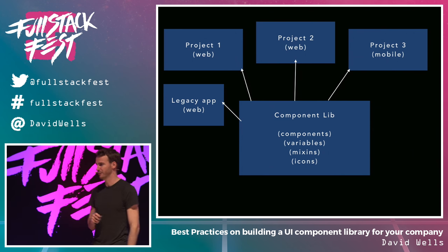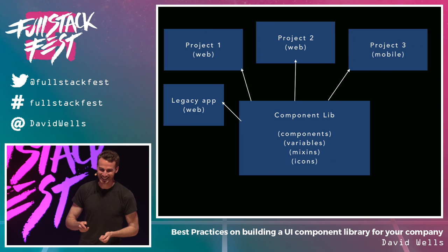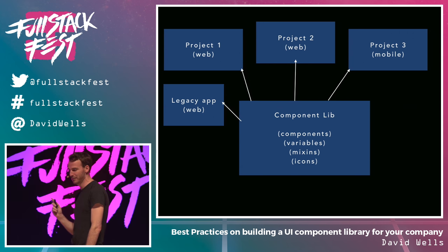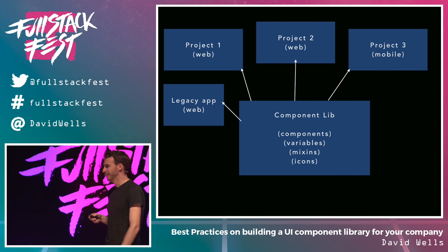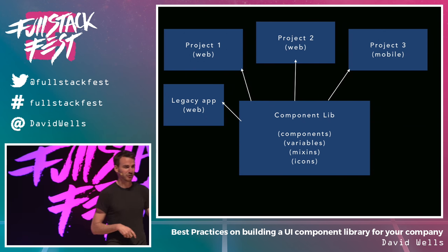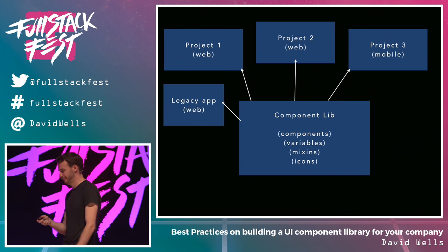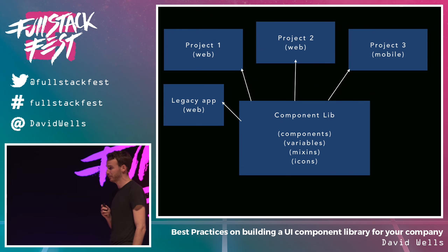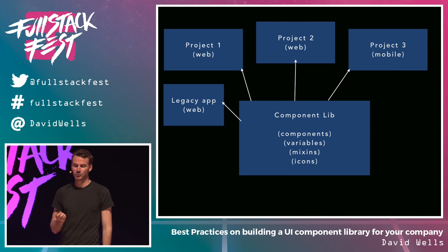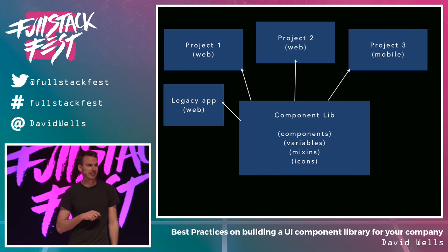Here's a diagram of the overall idea. You have all these consumers. You have one single source of truth — your component library — where your components, mixins, variables, font stuff, and typography rules all live. When you make an update, you can propagate that out throughout your applications. It's important to use semantic versioning so that if there are breaking changes, you make sure those don't get passed through your CI/CD system.